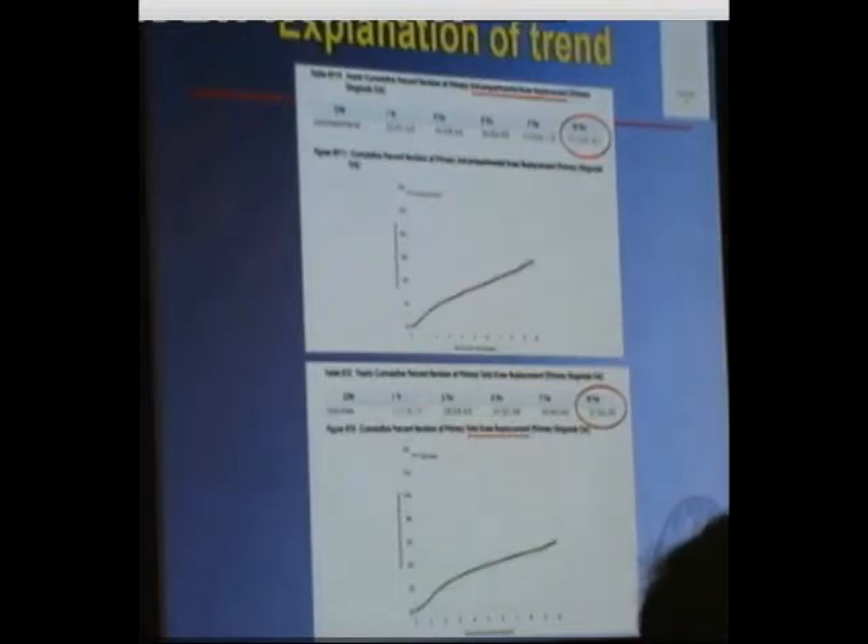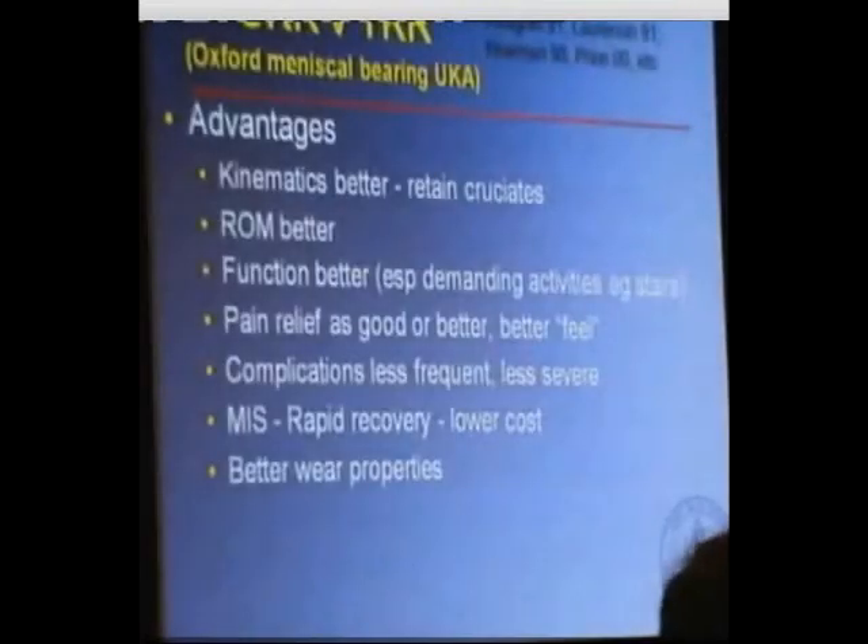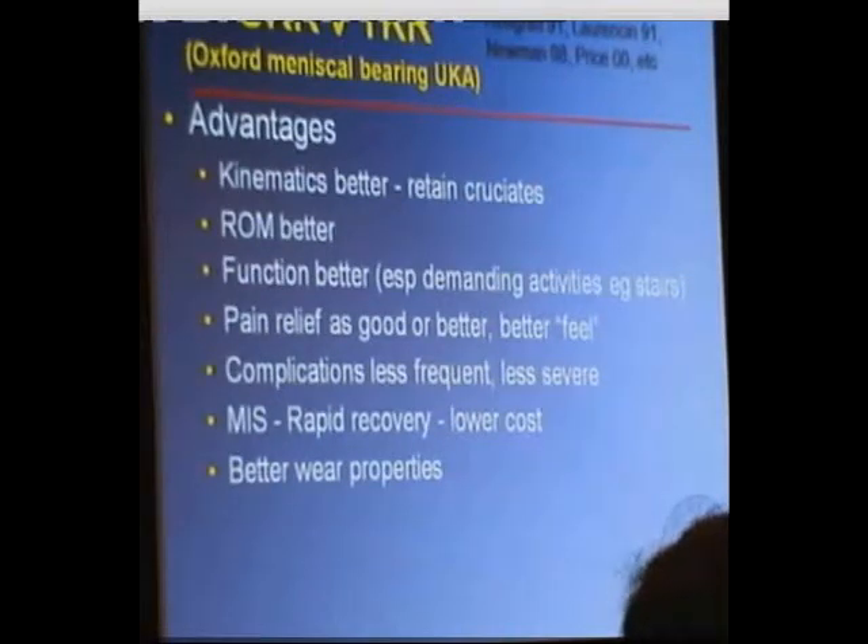As somebody who uses a unicompartmental knee replacement, I've got to try and justify those results against my use of the uni knee replacement. Going back to the reasons somebody would use a unicompartmental knee replacement, there have been well-publicised and published advantages of a uni knee replacement over a total knee replacement. The kinematics are better because they retain the cruciate ligaments, and therefore you're going to end up with a better range of motion and better function, especially with demanding activities such as stair climbing, which as far as we can measure is as good as a total knee replacement.